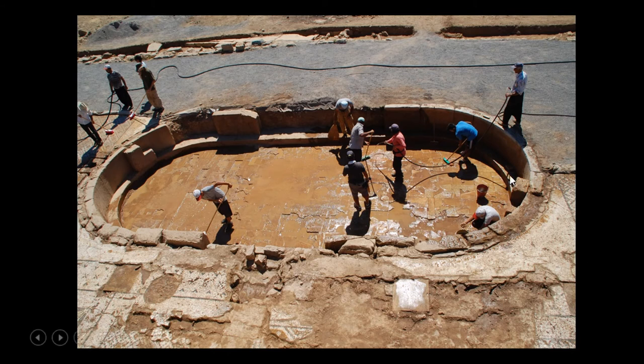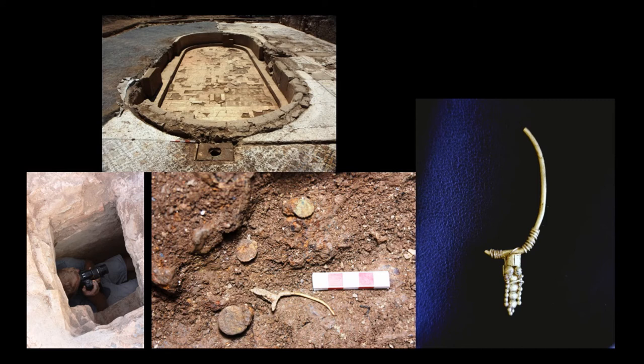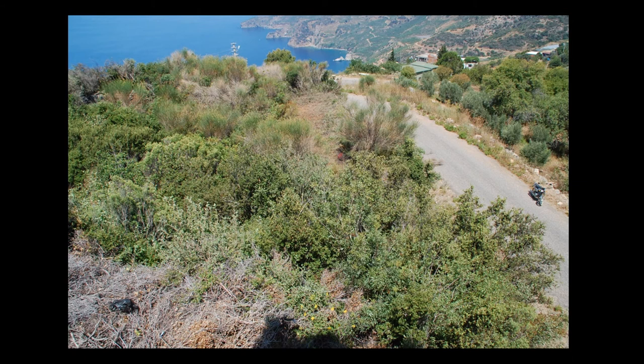It had fresh water flowing in through the drainage system. We found over a hundred coins, many of which indicate an early fourth century date — a Constantinian period date — and some gold jewelry. So this was an extraordinary find that bespeaks the wealth of the site.